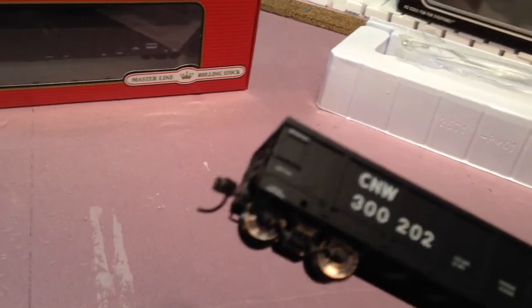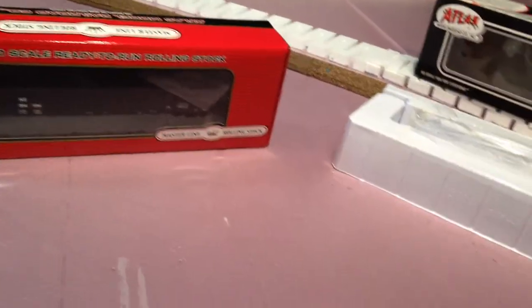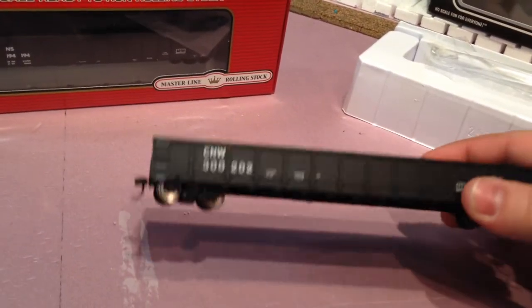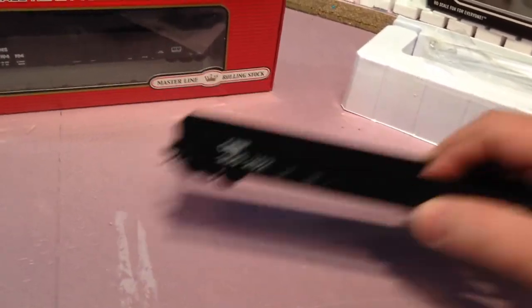So here's the Trainman — it still comes with the metal wheels, it comes with the nice couplers on it, and just real good detail. This thing's nice and heavy, I love that about it. You would think that it would kind of be light, but it's really nice and heavy.